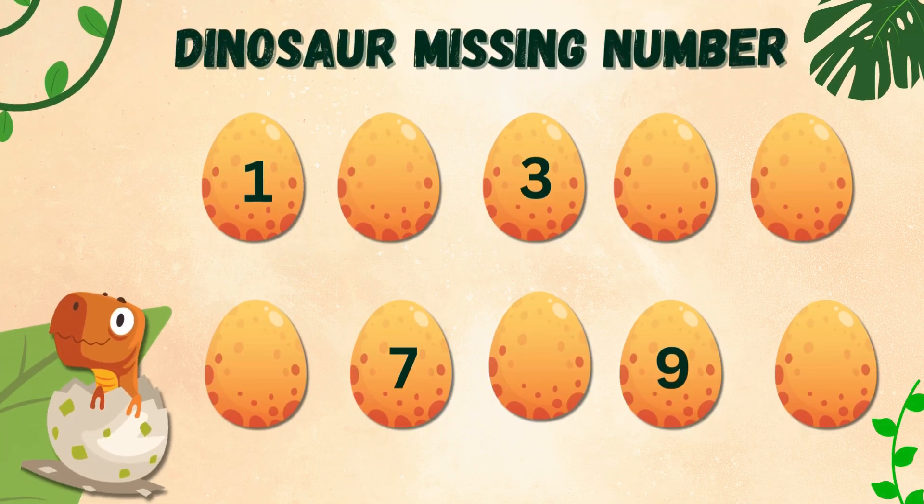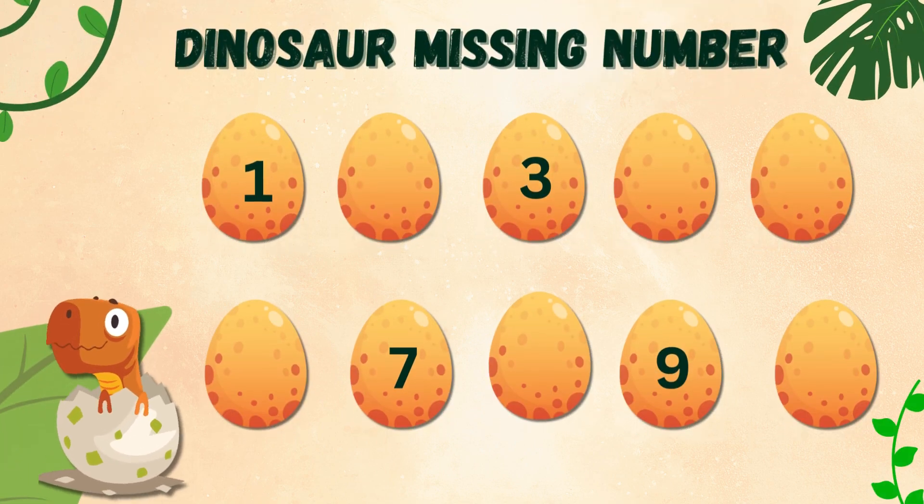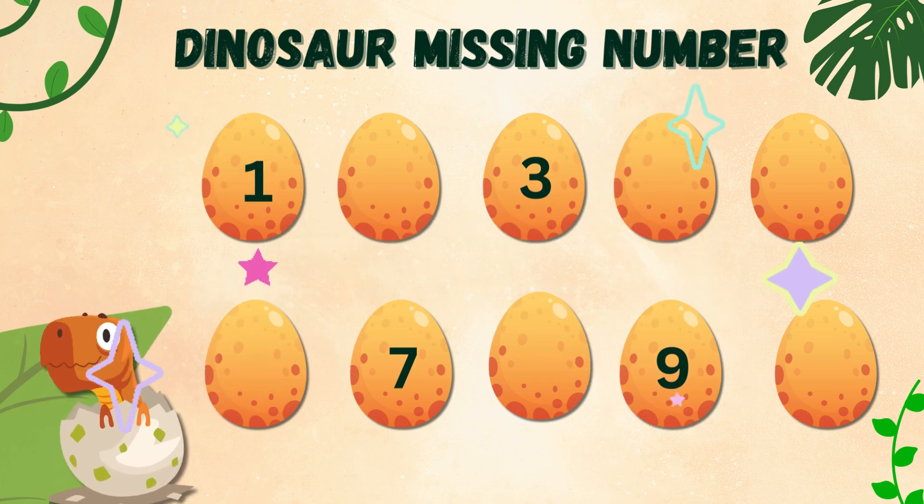Hello little friends! Welcome to a super fun adventure! Today we're going to help our little dinosaur friend find the missing numbers. Can you help us? Are you ready?